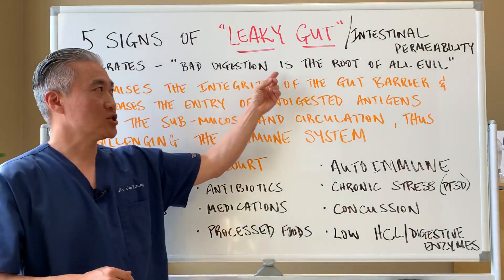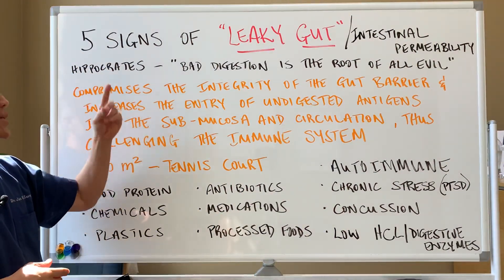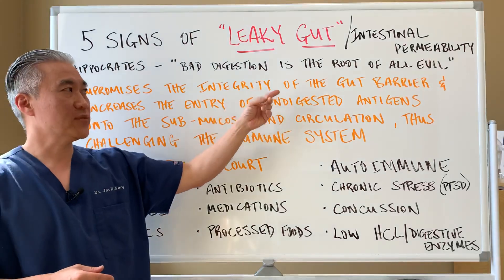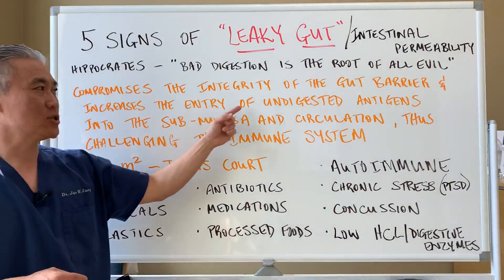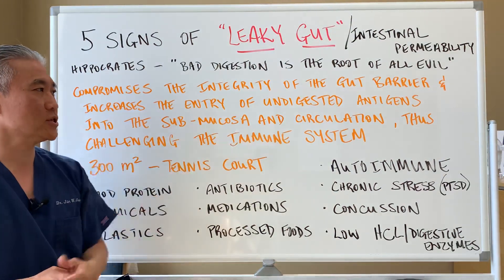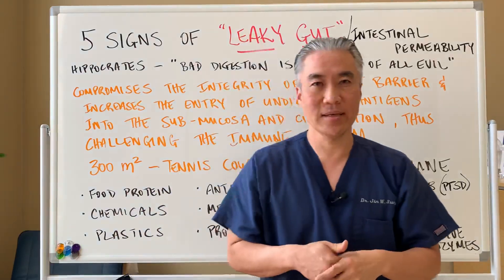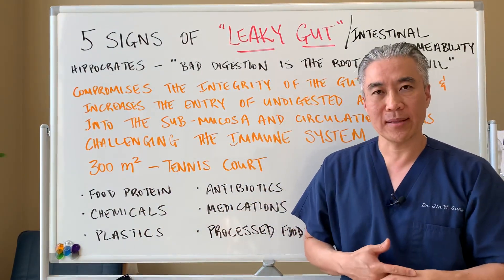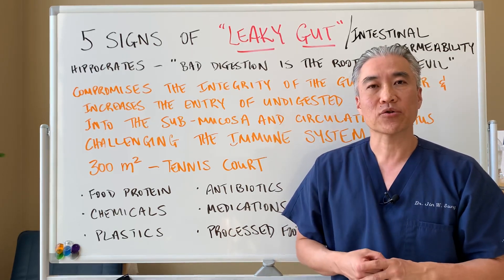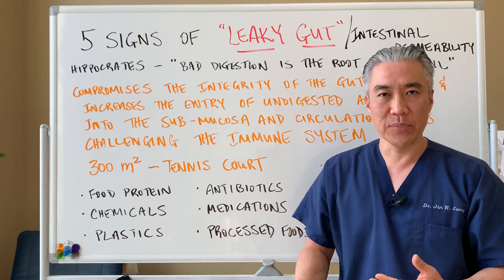Hippocrates said bad digestion is the root of all evil, and this was over 2,000 years ago. So what is leaky gut or intestinal permeability? Basically it compromises the integrity of the gut barrier and increases the entry of undigested antigens into the submucosa and circulation, thus challenging the immune system. What that means is damage can occur in the gut lining and it allows larger food proteins such as gluten to cross into the bloodstream and causes an inflammatory process or an immune response.